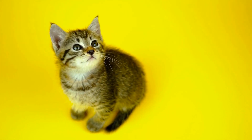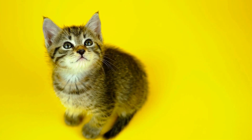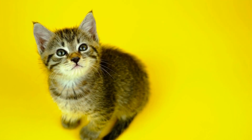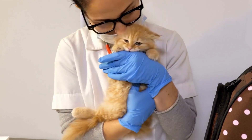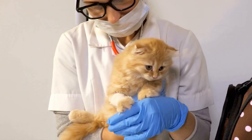Four: puzzle toys. Puzzle toys are designed to mentally stimulate cats by hiding treats or toys inside compartments. Cats have to figure out how to access the hidden rewards, keeping them entertained and mentally sharp.